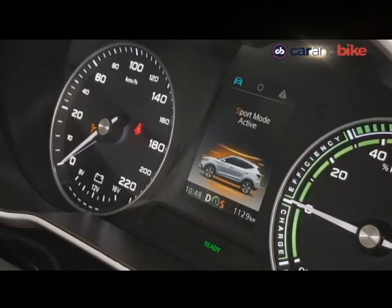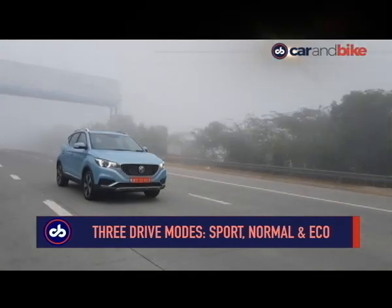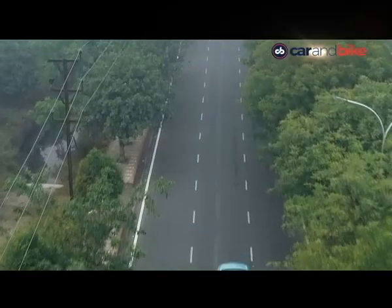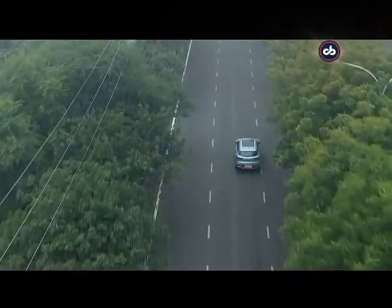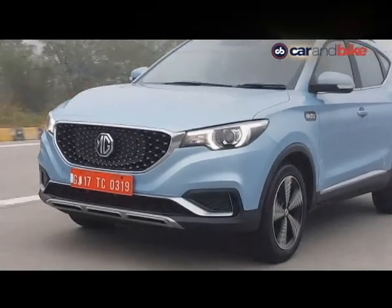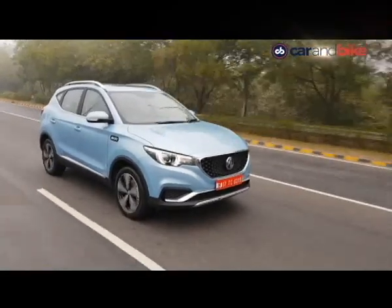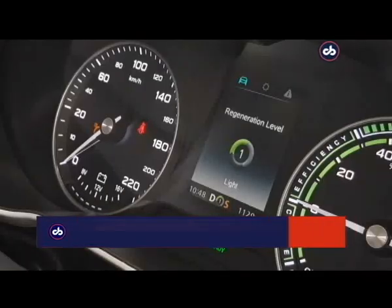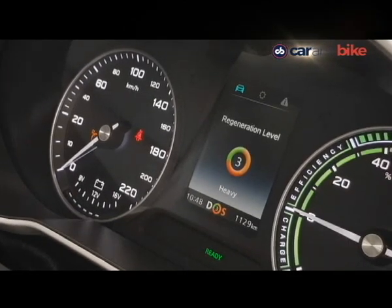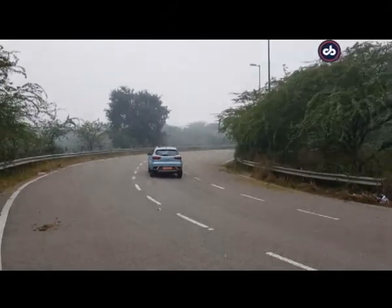The car has three drive modes — Sport, Normal and Eco. While the names explain the difference, there isn't much difference in performance terms, which is surprising, except for the slight heft to the steering in Sport mode. Apart from drive modes, the MG ZS Electric SUV also has three levels of kinetic energy recovery system — light, moderate and heavy. In instances where you're braking regularly, it is advisable to use the heavy mode to recuperate more charge into the battery.